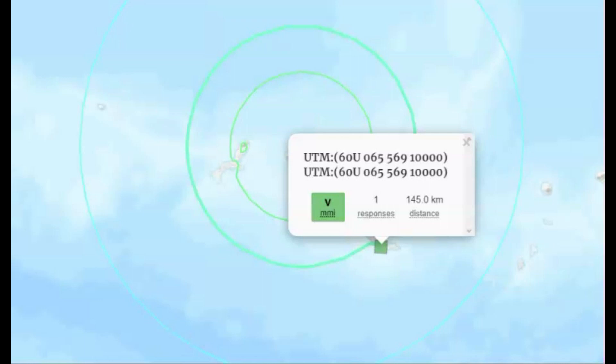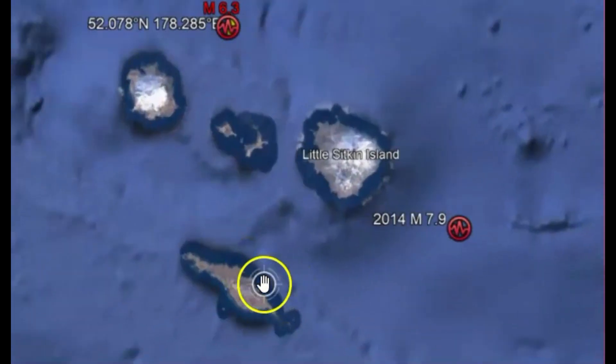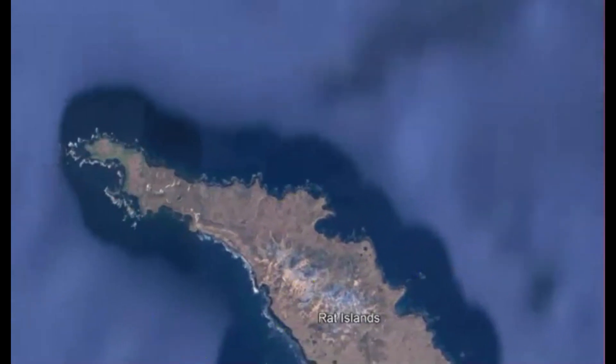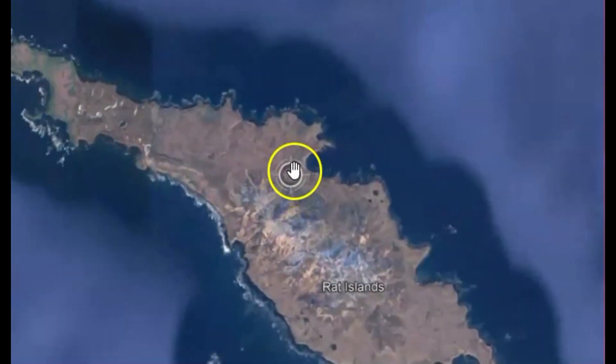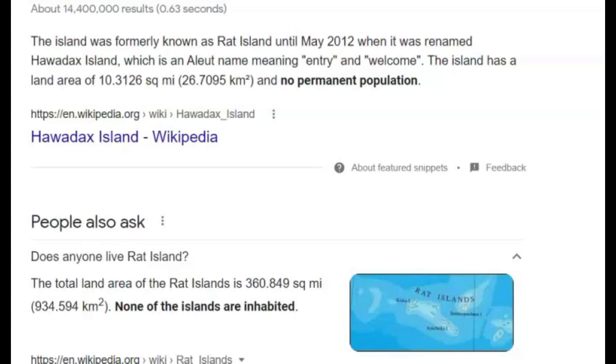There is no tsunami warning whatsoever for this earthquake either — it was really deep. Here's the location of the earthquake, and this island right here must have been who sent in the report: Rat Island. I tried to zoom in to look for a village or town. It's really blurry, but there's an area called Gunners Cove. The island was evidently recently renamed and has no permanent population — looks like the new name is Haadak Island. Maybe there were some geologists or researchers there who sent in the report.